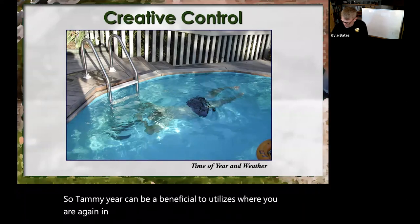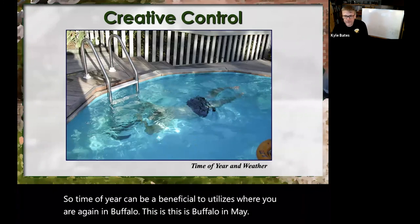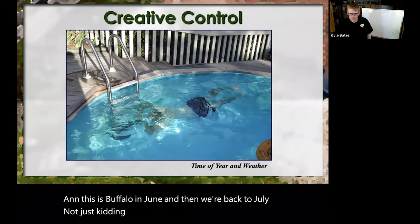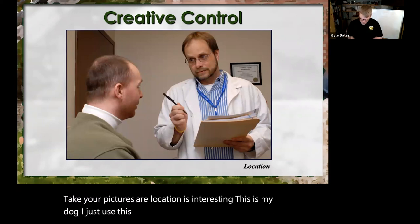Time of year can be beneficial to utilize where you are — this is a lecture on safety and footing, so snow can work for you. Take your pictures. Location is interesting — this is my doctor's office. I use this picture all the time.